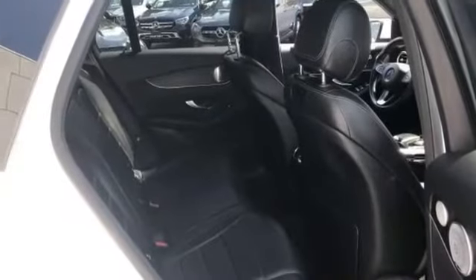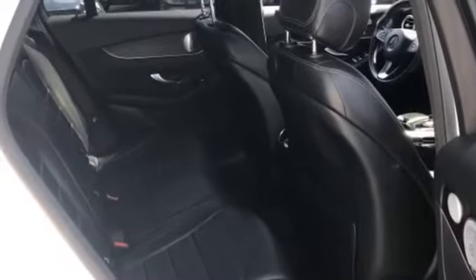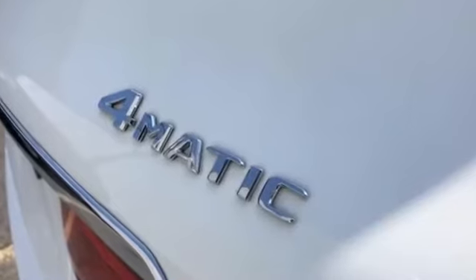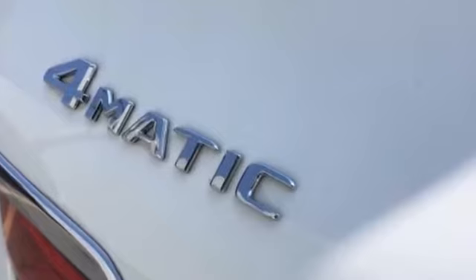Pass-through rear seat, rain sensing wipers, power lift gate, brake assist, keyless start, power outlet, auto climate control, keyless entry, front bucket seats, steering wheel audio controls.